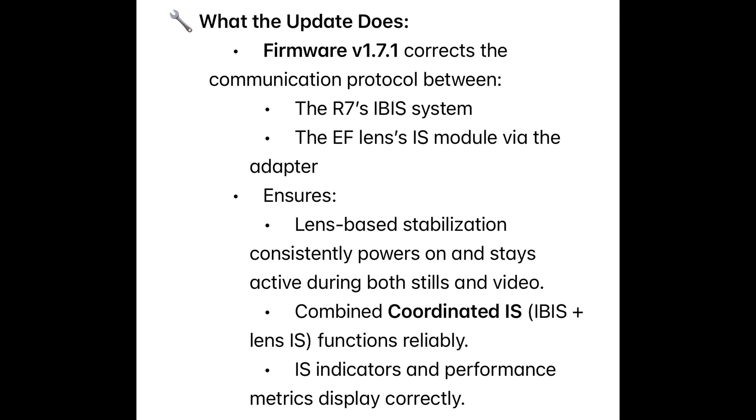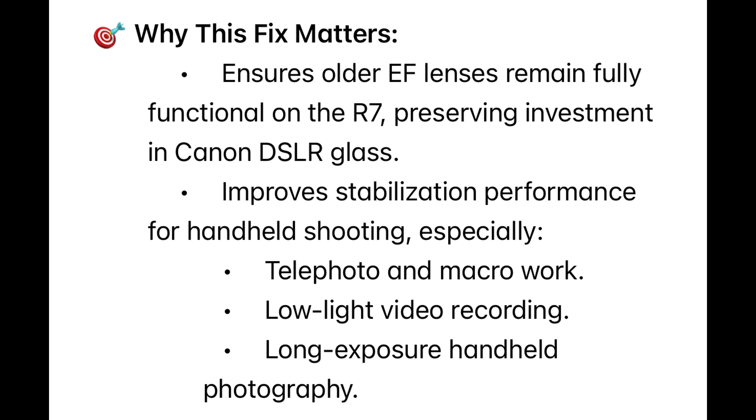Although IBIS (in-body stabilization) worked, the combined coordinated IS was either degraded or missing completely. This firmware update improves the communication protocol between the R7's IBIS system and the EF lens IS module via the adapter, ensuring lens-based stabilization consistently powers on and stays active during both stills and video, with IS indicators and performance metrics displaying correctly. This fix ensures older EF lenses remain fully functional on the R7, preserving your investment in Canon DSLR glass and improving stabilization for handheld telephoto, macro, low-light video, and long-exposure photography. Good news for people who own older glass — it means their lenses will hold their value.